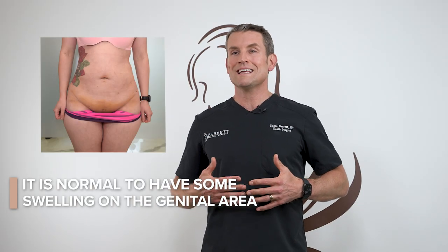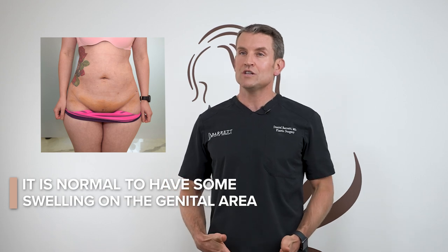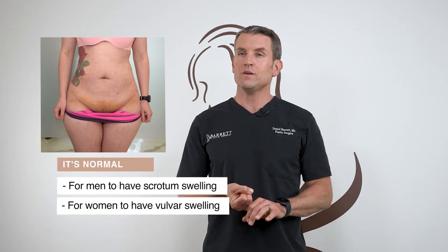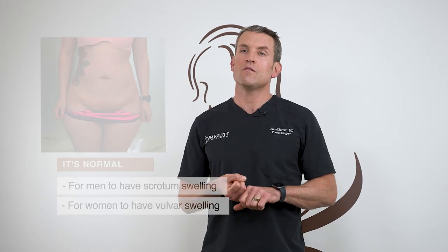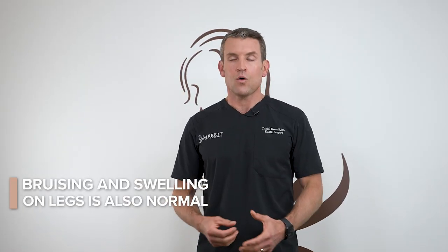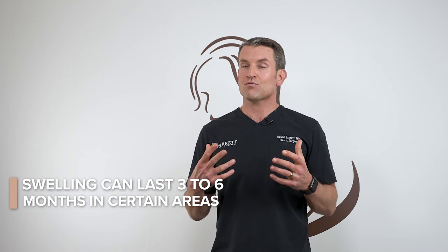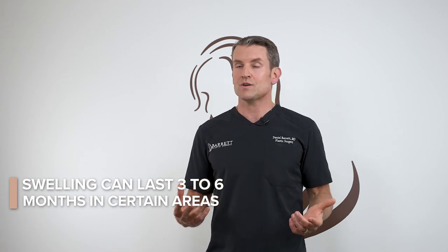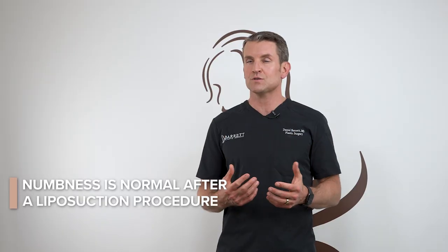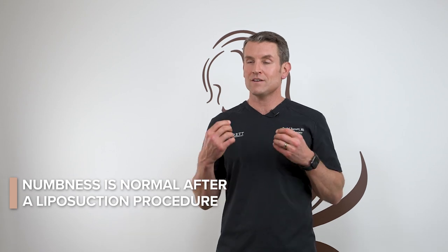It's actually very normal to have swelling extending down to the genital area if you had any liposuction on the upper body. This is normal for men to have scrotal swelling and normal for females to have significant bruising and vulvar swelling as well. You might also get bruising and swelling extending down into the legs away from the actual liposuction sites — this is also very normal. The swelling can last easily up to three to six months in certain areas. Don't expect your liposuction results to look good right away; for at least two weeks it's going to look worse before it looks better. It is normal to have some numbness after every liposuction procedure — no matter what part of the body, it eventually comes back.